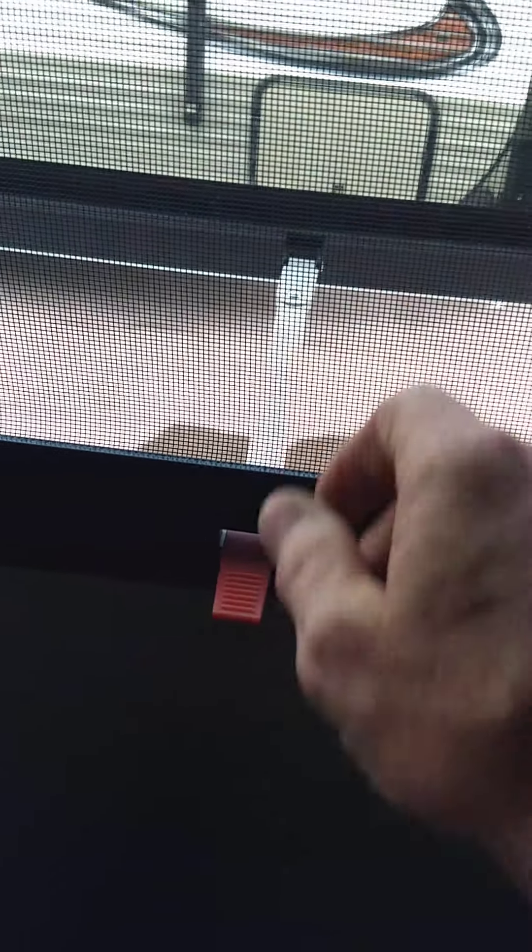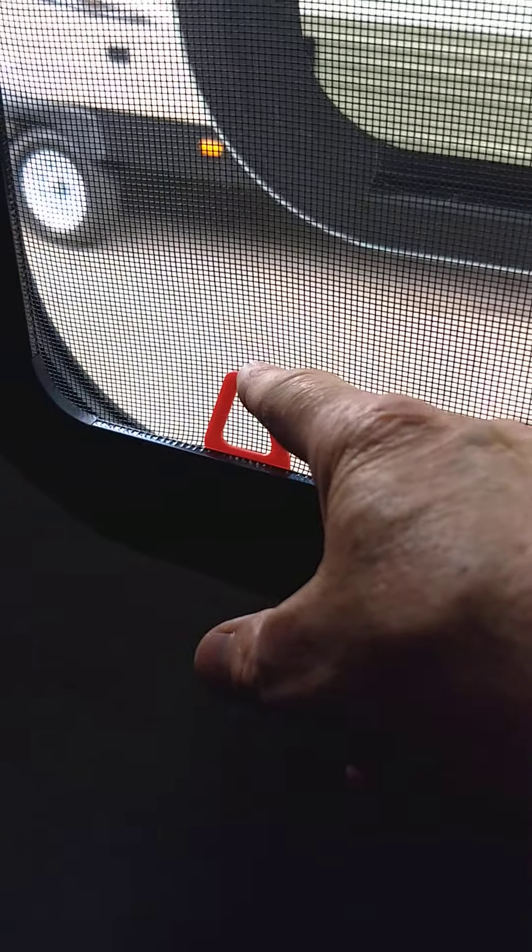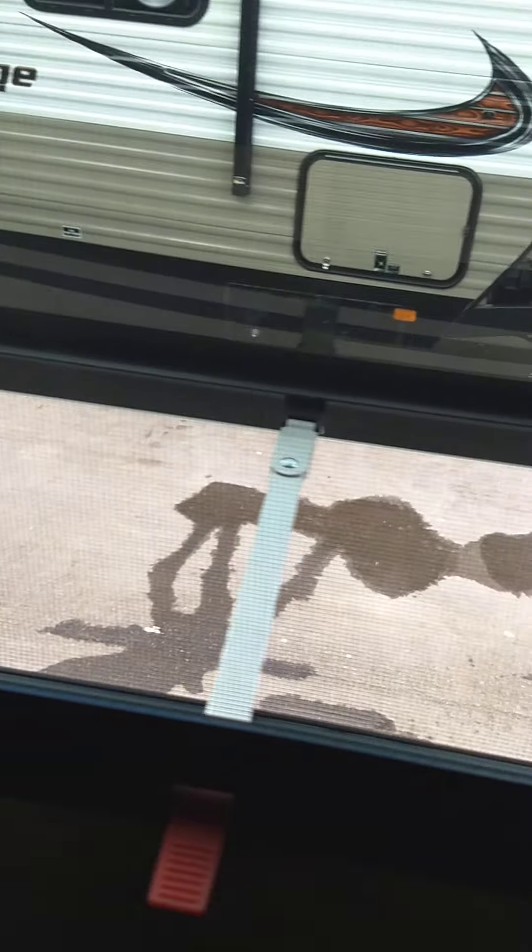Last but not least, this is an escape window. You push that tab through all the way, grab hold of the red tab, pull the screen out, and out you go. Also, when you winterize, you use your water pump to pump antifreeze through the system — remove these screws here and your water pump is under there with a winterizing kit.